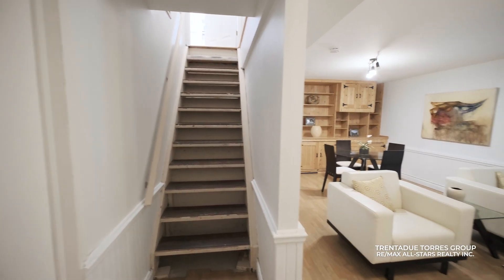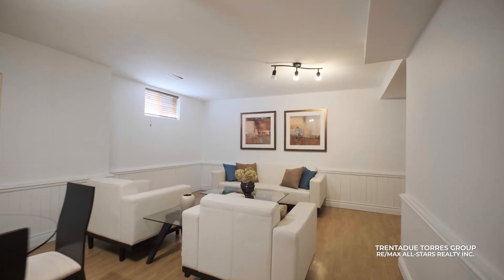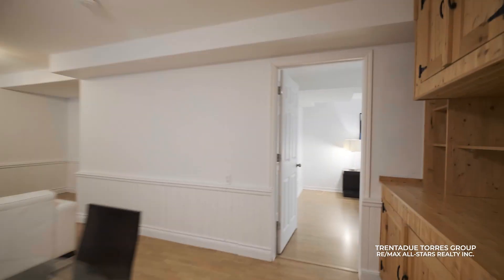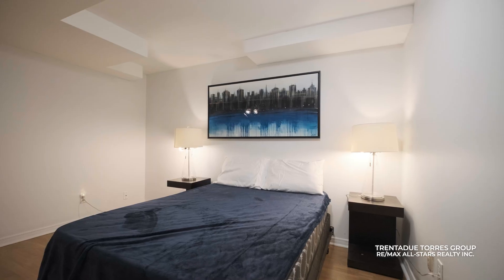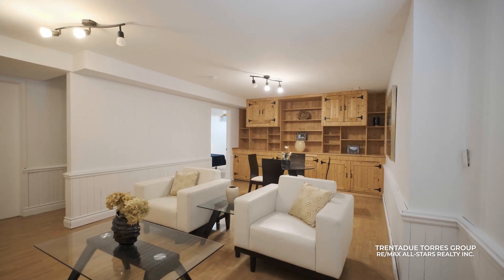The finished basement is an awesome place to entertain and be entertained in. Laminate flooring and built-in wood shelving are just some notable features. There is a separate room that can be used as an office, playroom, or guest area, making it a great space for multi-generational living or a great hangout space for younger and older kids alike.